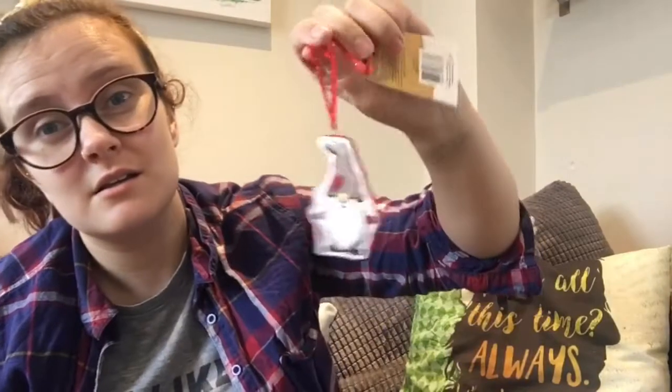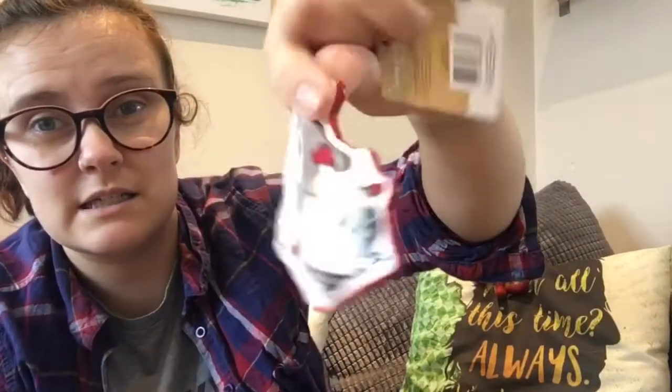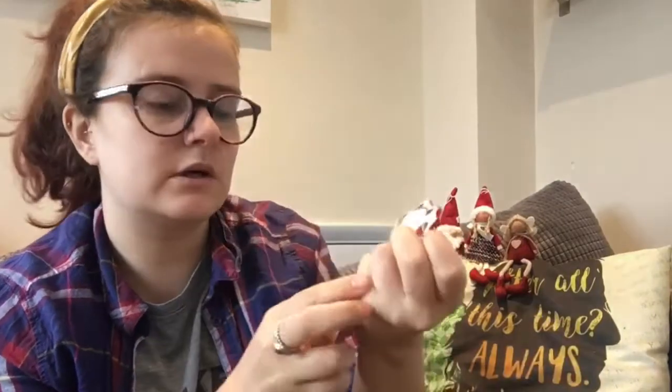We all know Stacey Solomon is absolutely obsessed with gonks or gnomes, whatever you want to call them, if you watch her stories. I may have just got a new one — he's ceramic and he was £1.19. He's double-sided. They even call it a gonk, actually.